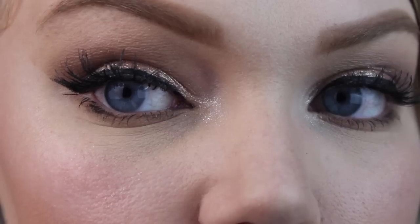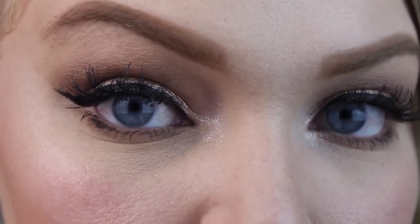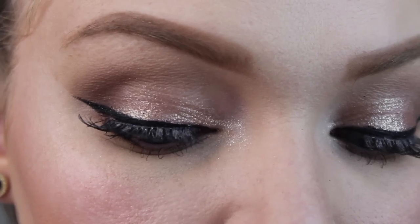Hey guys, welcome back to my channel. Today I'm going to be doing a makeup look that is semi-dramatic, slightly glittery, very peachy on the cheeks and a wonderful coral lip — perfect for a night out or a girl's night out. I think it's very suitable for a lot of occasions and it's just a lot of fun to film. I hope you guys enjoy, and if you want to see how to do it then just keep watching.